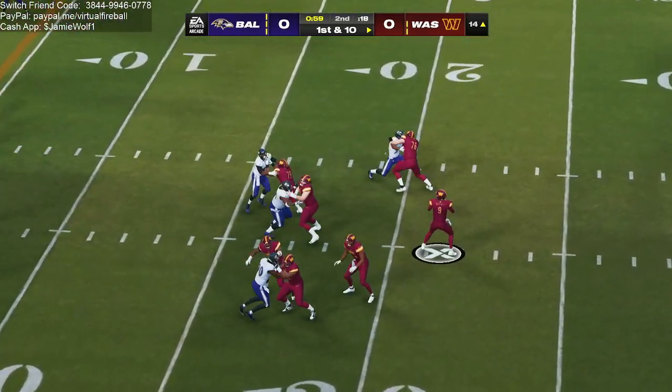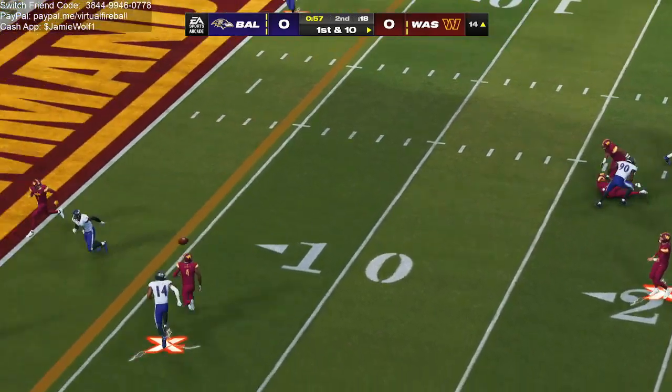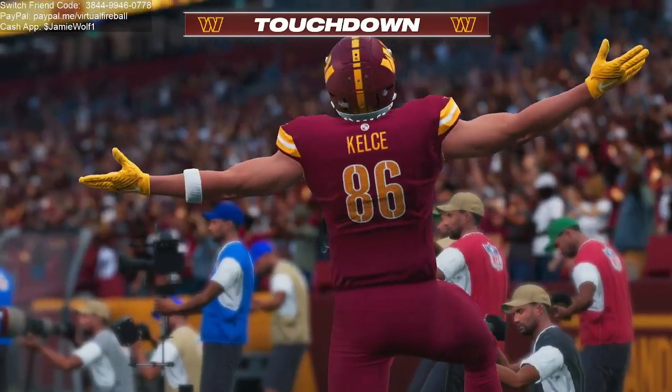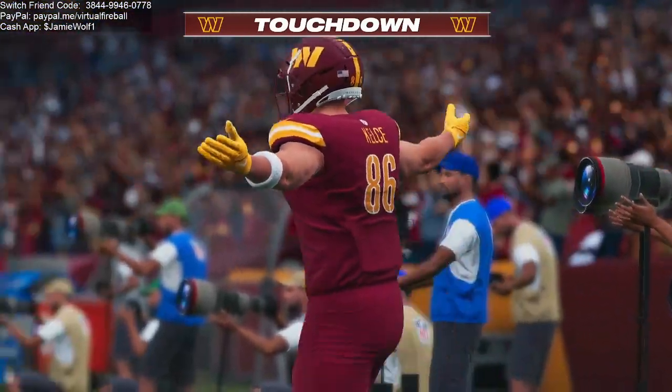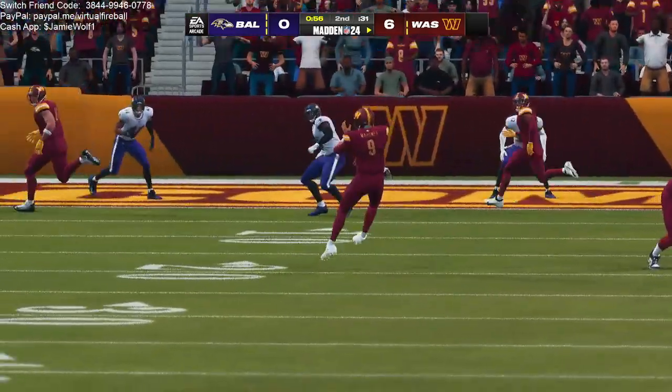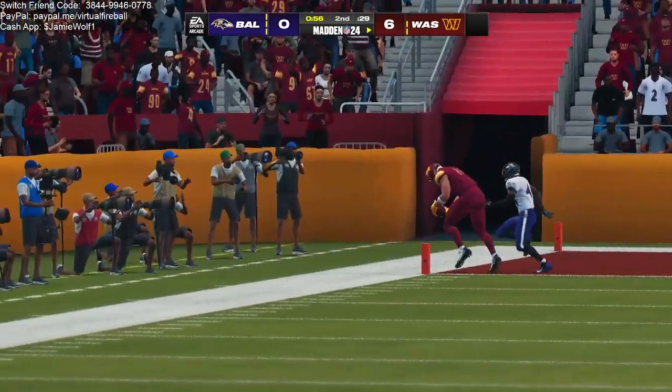Operating from the red zone now, Mahomes. Touchdown, Washington! Mahomes hitting his favorite target, Travis Kelsey, on the touchdown pass. And the Commanders post the first points of the ballgame as they take the lead here in this 2nd quarter.